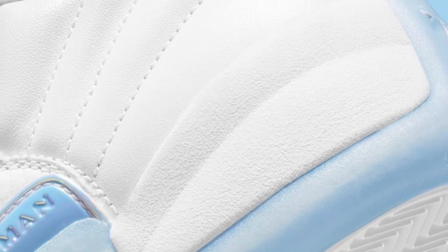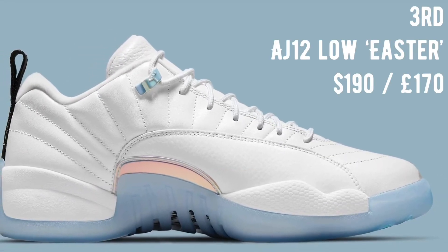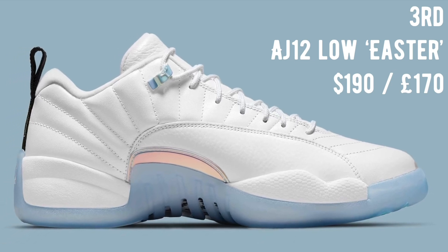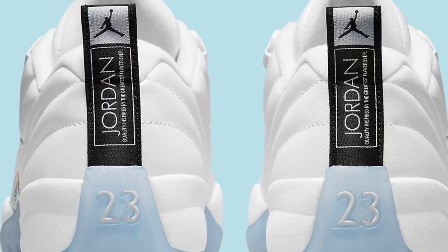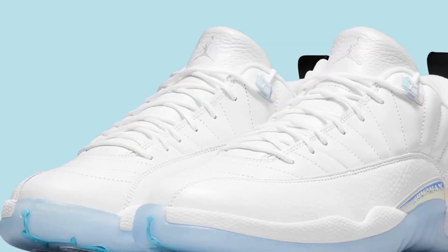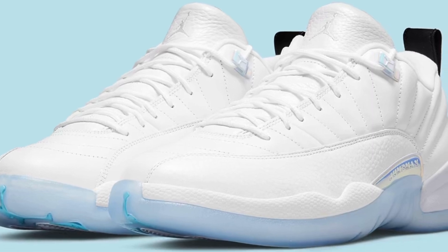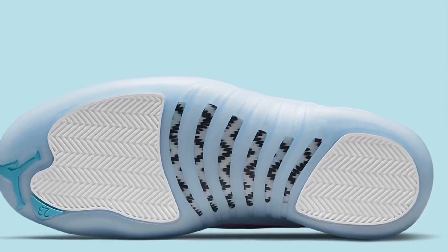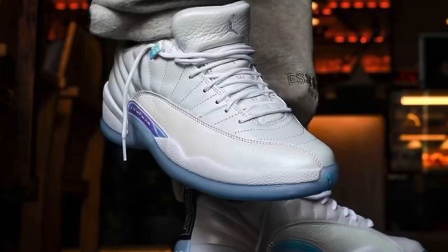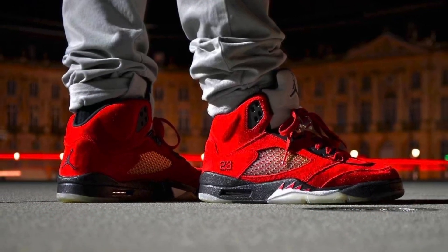On the 3rd of April we have the Air Jordan 12 Easter, releasing just in time for Easter at a retail of $190. There will also be a grade school pair retailing at $140. This sneaker features a predominantly white leather body with hits of blue and black as well as blue metallic eyelets. It is looking like these are going to be highly stocked, but don't sleep as they are likely to sell out due to the really clean colorway.